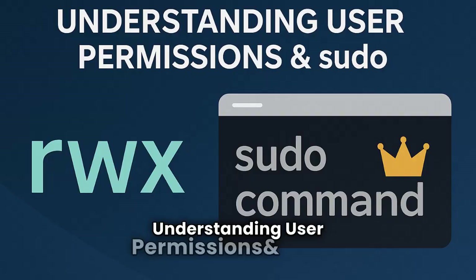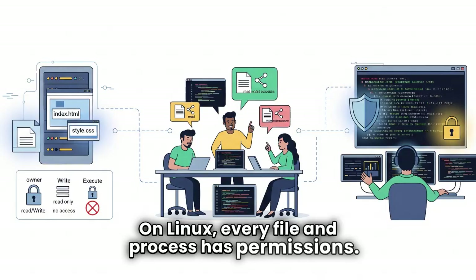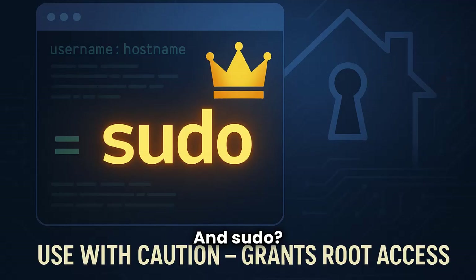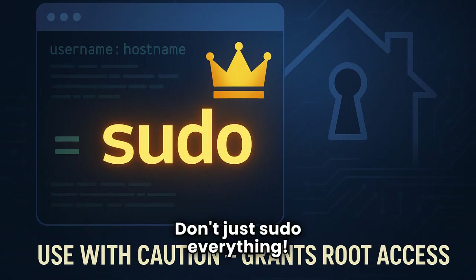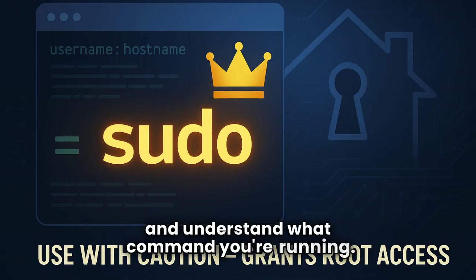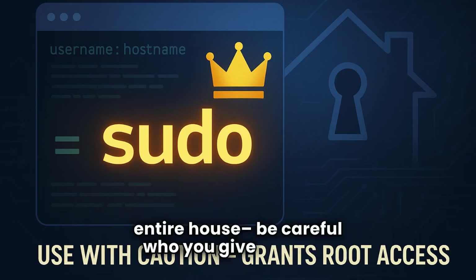Third: understanding user permissions and sudo. On Linux, every file and process has permissions — learn to understand them. And sudo? It's powerful. It grants temporary root access. Don't just sudo everything; only use it when absolutely necessary, and understand what command you're running. Think of sudo as giving someone the keys to your entire house. Be careful who you give them to.